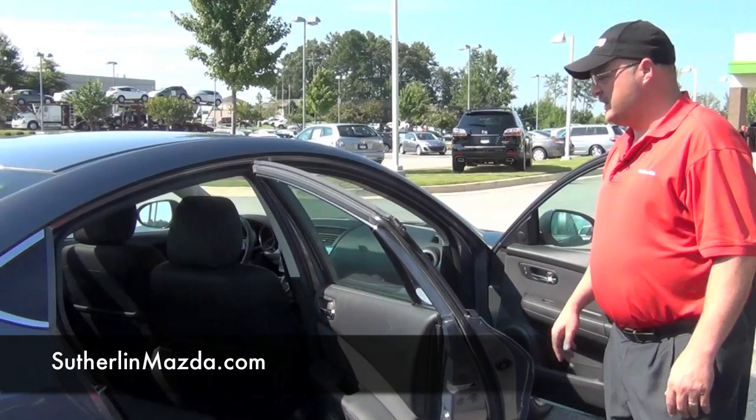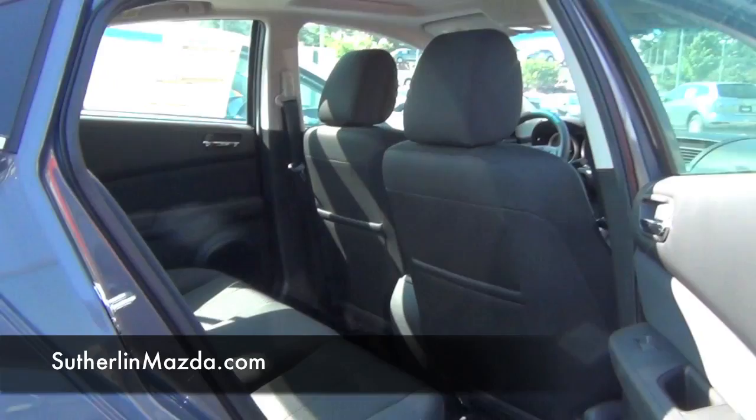This vehicle is a little bit more luxury. It has a little bit more space than your standard vehicles. You can fit 5 adults comfortably.